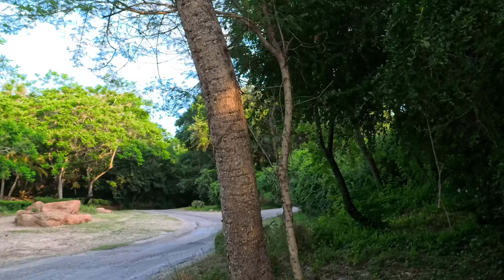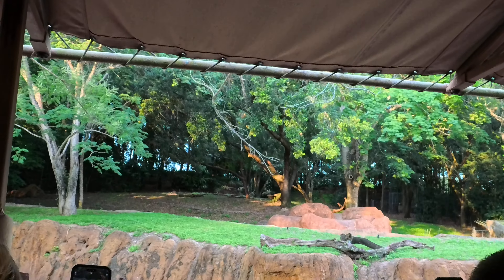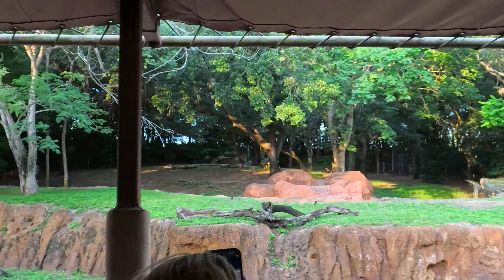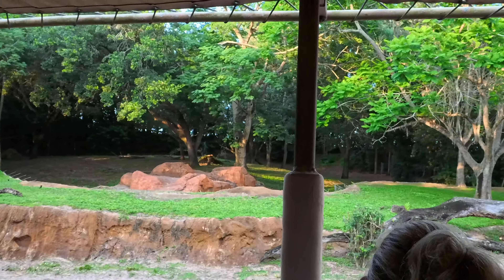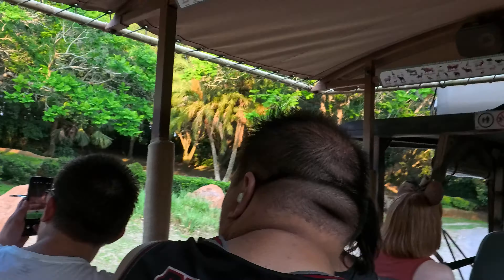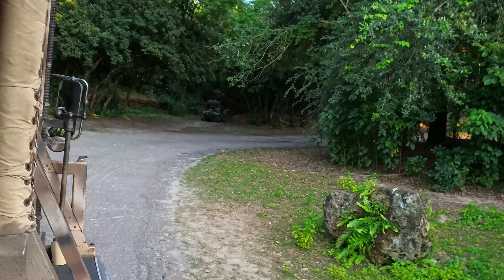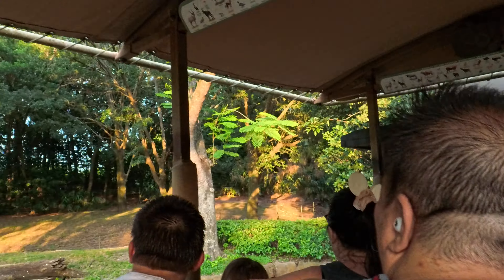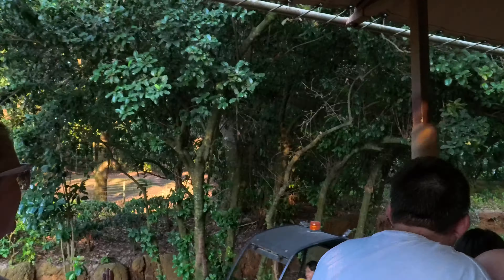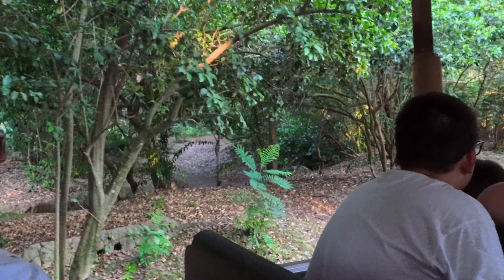Coming up on our left there's a cheetah up on top of that hill. As the fastest land animal, they can get from zero to 70 miles an hour in three seconds. But they can't maintain that speed forever — it's only a couple hundred yards before they must slow down. They're kind of like sprinters. There are some more over here — they're pretty hard to spot. Get it?